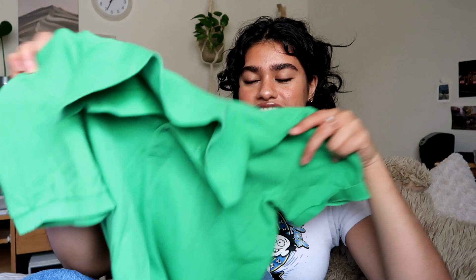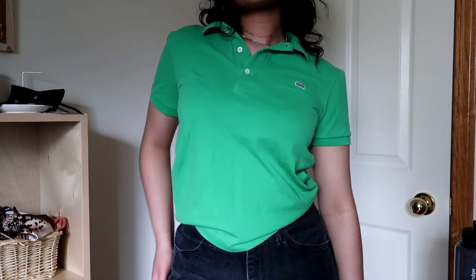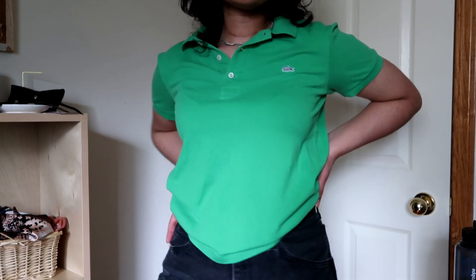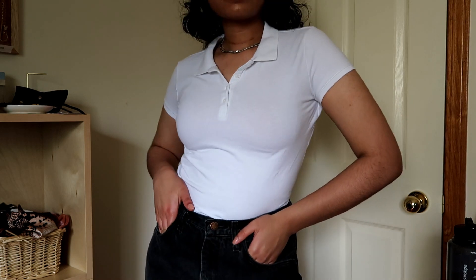Next up for shirts, I got a ton of little polo tees. This one I believe is from Lacoste. I was kind of hesitant about the green color, but honestly I think in the summer it's fun to pull out different colors. I also got this pale yellow polo — it's kind of big, but that's also a vibe. And then lastly I got a little white polo. I think it's super cute for layering.